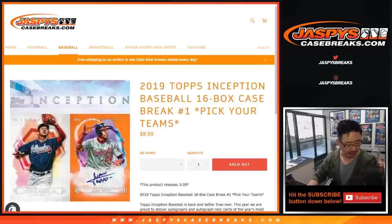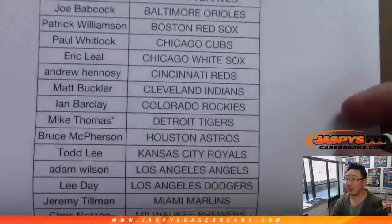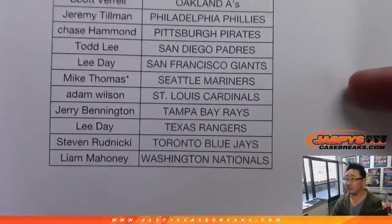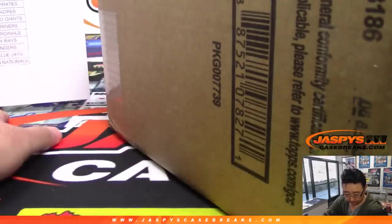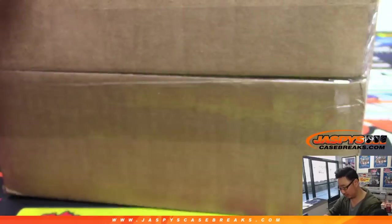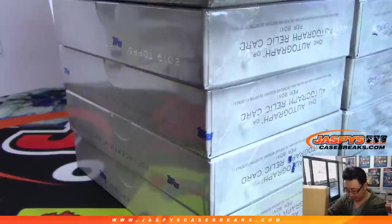A big thank you to all of these folks for getting into it, right here on the 20th. Mike Thomas with that last bought Mojo Tigers. Double last bought Mojo — Mike Thomas got the Mariners as well. We've got plenty in the store, so check it out. Jaspi's CaseBreaks.com, pick your team. I think pick your team two is already down to two teams left.